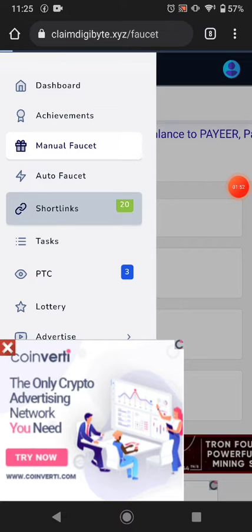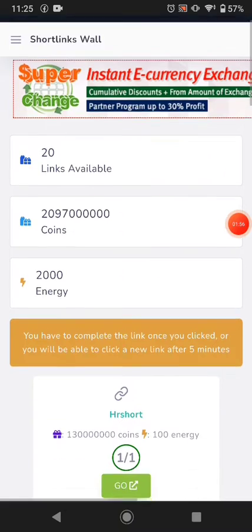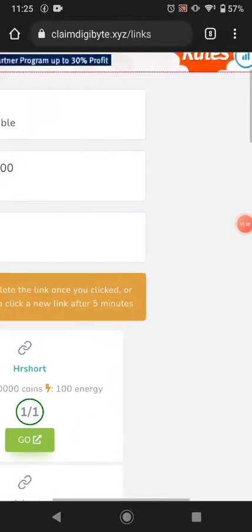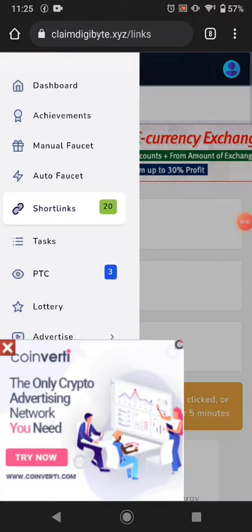The next way of earning is short links. You can earn much more coins from short links — 2 billion coins from short links. Just click one of the short links and you can earn many more coins.